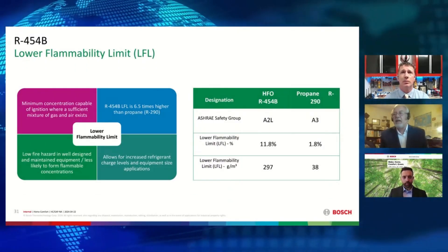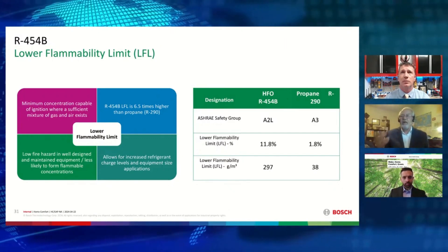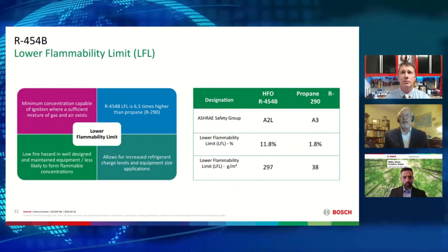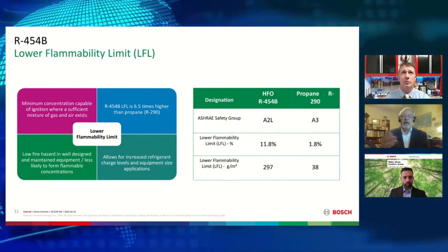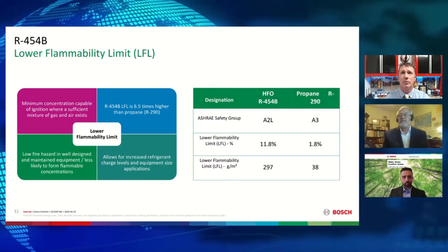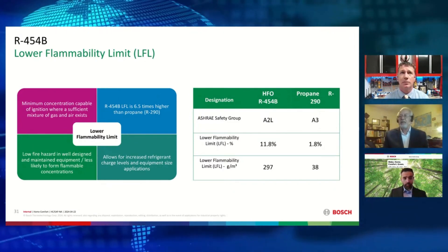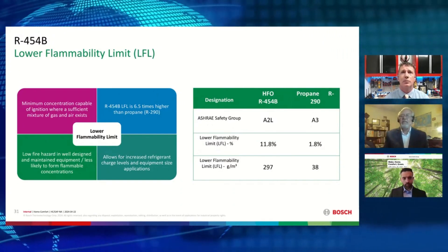In this particular slide, remember that refrigerants like R-450 will have a lower flammability limit — as we just talked about — that indicates the minimum concentration capable of ignition, where a sufficient mixture of the gas, the vapor, and the air exists. The lower flammability limit is very important for equipment design and for safety. It's simply expressed as a percentage by volume, with a higher rating being better.